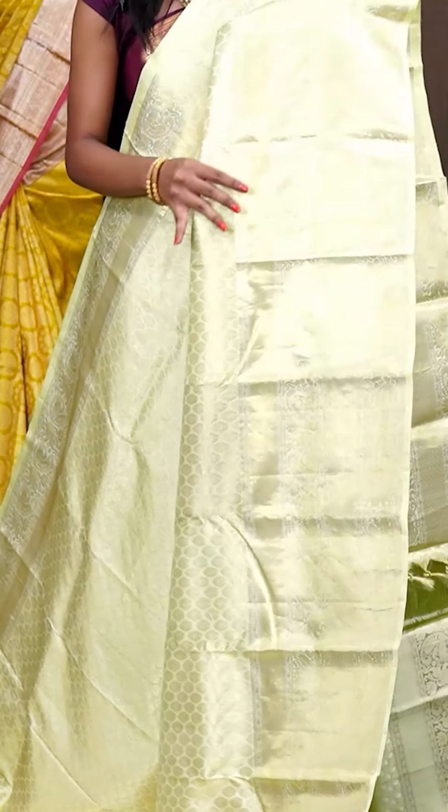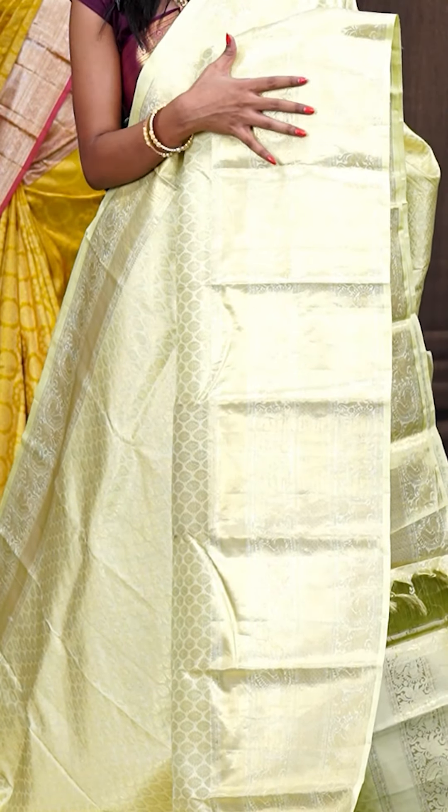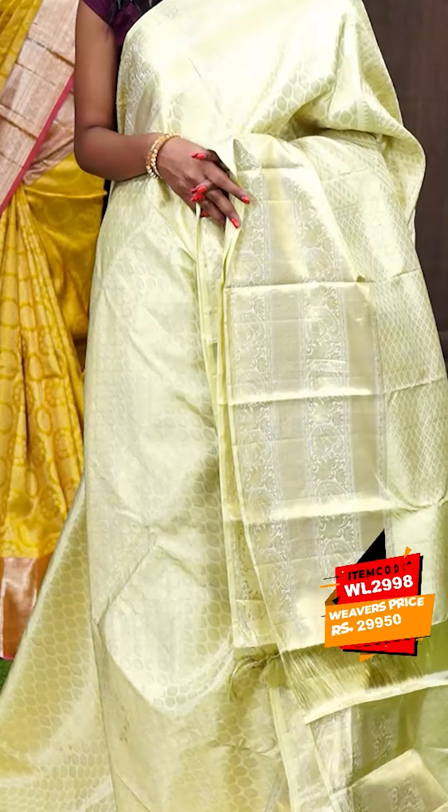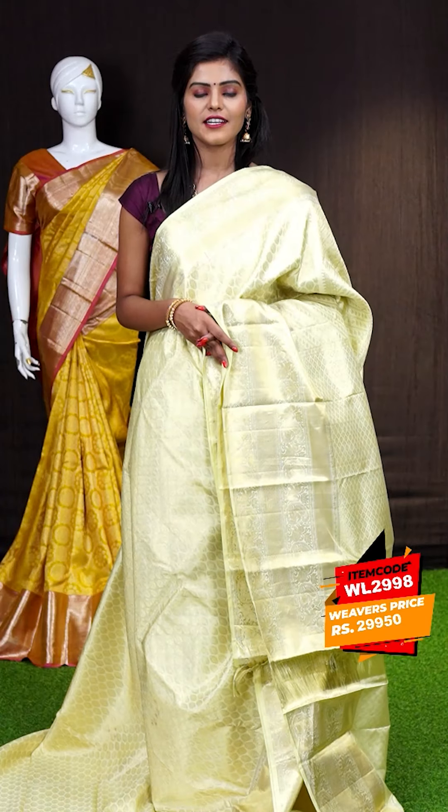Here we have another beautiful one which looks very classy — it's a light cream colour saree and all over the body it has got golden zari flower booties design. This is the border — it's a self golden zari with elephant and peacock design on the border. Here is the pallu — it's a self golden zari rich pallu. The blouse has a self weaving blouse with border. The item code is WL29298 and it is priced at ₹29,950.